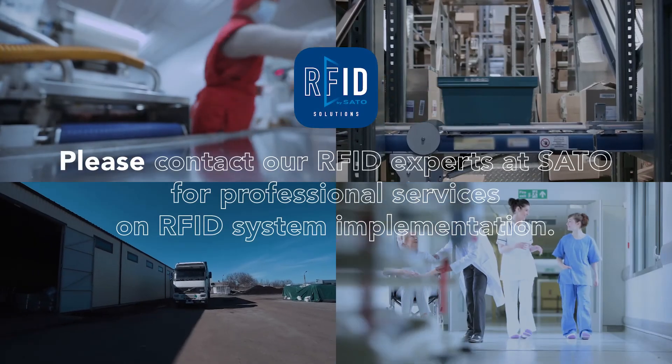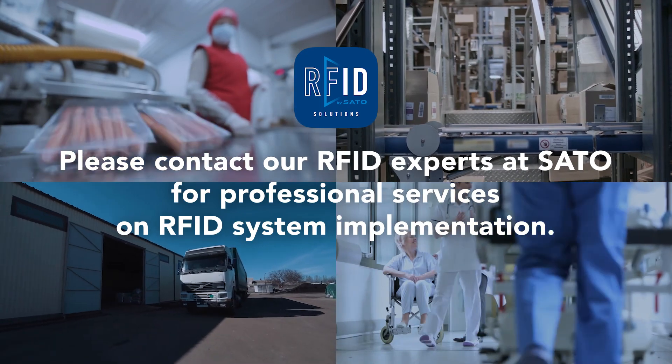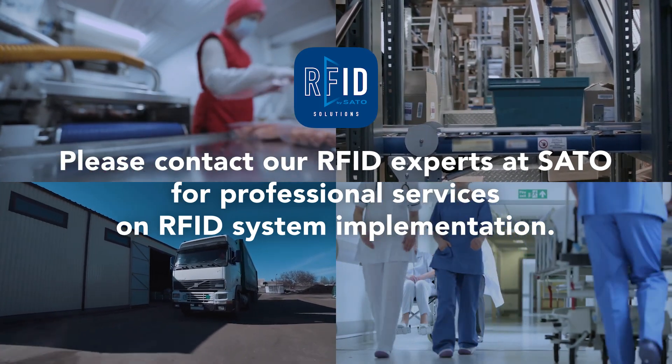Please contact our RFID experts at Sato for professional services on RFID system implementation.